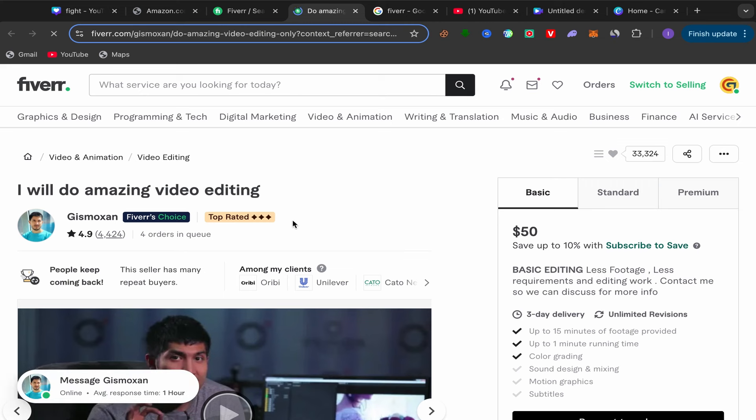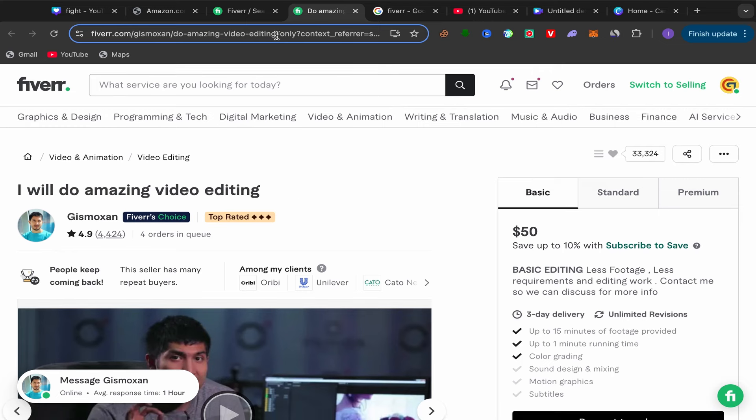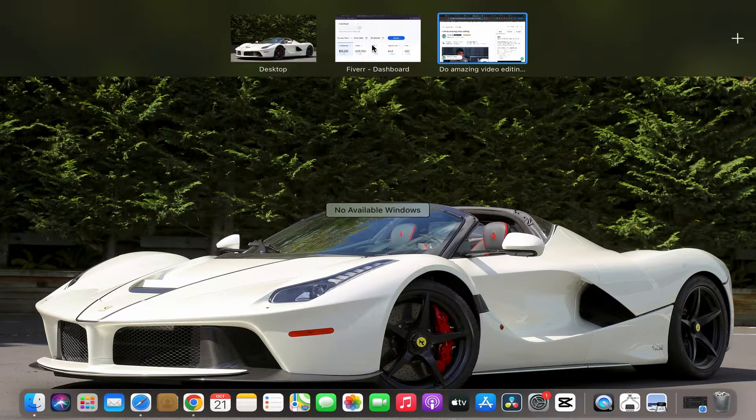Of course, people who buy this service are YouTube channel owners who want to edit their videos to make them more engaging and professional to get more views. This service helps people grow their YouTube channels, and it's already working — over 4,000 people paid for this seller alone. The orders in queue show people keep coming back, meaning the seller provides great service.